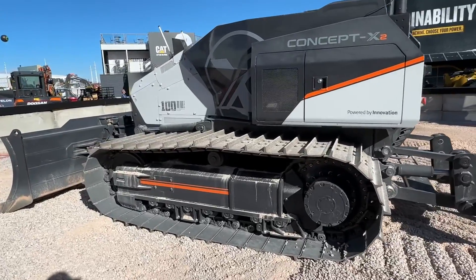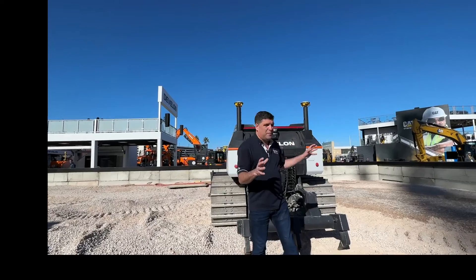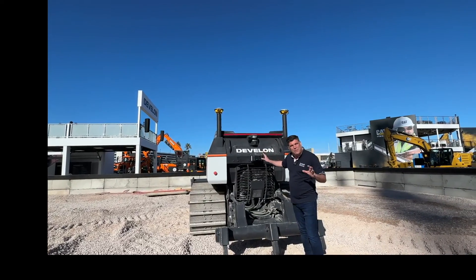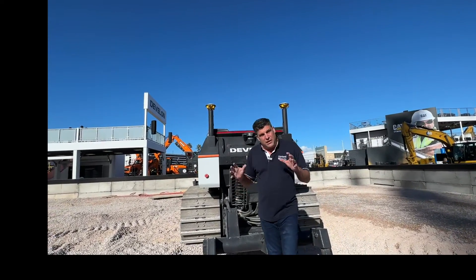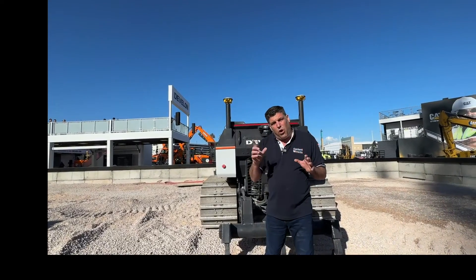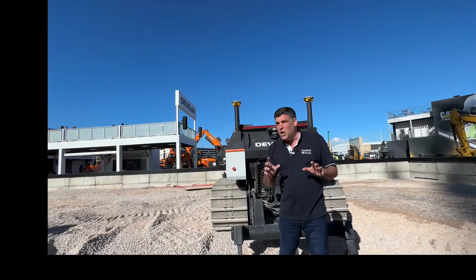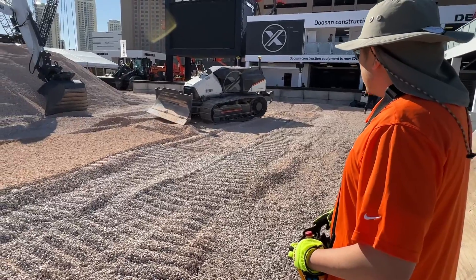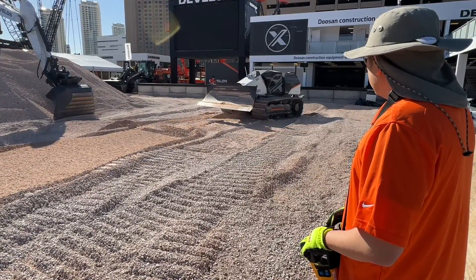You actually need to have a 3D machine control system on it — that's right at the back here. And we've also got the sensors and the camera systems so that you can map out what's going on. The team here have told me, really important this, that one, this can be fully autonomous and the map of the site can be in it. But two, it can be remote controlled — so we can have a remote control in the hand, or we can have a sit-down station that we saw at Bauma from the team at Devlon.